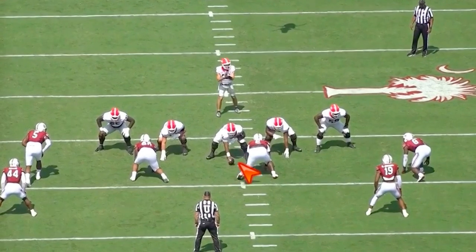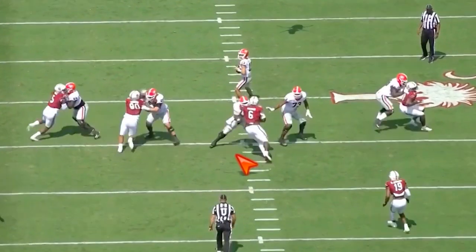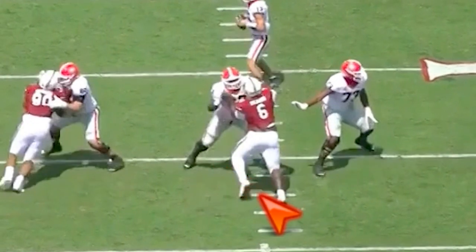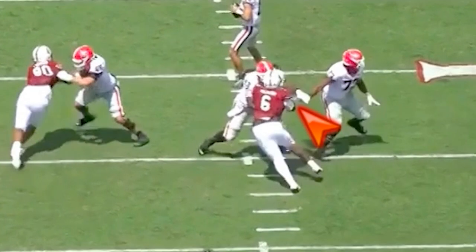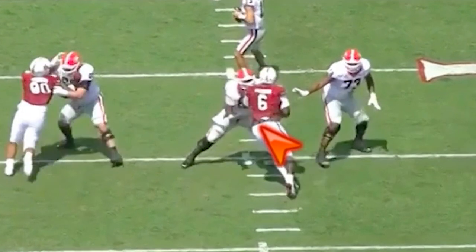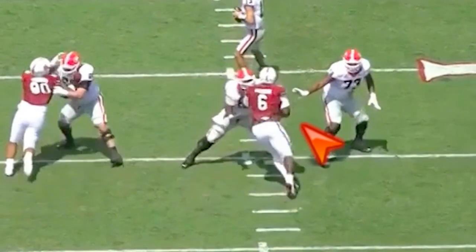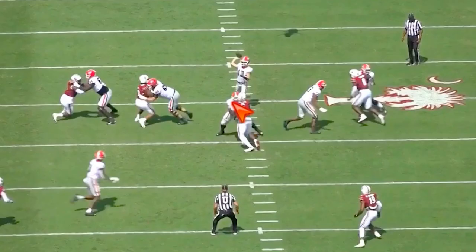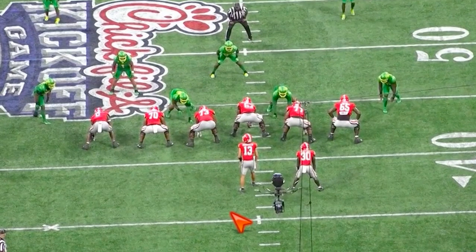Next play, you see him work some hand replacement versus the nose tackle. Set. Patient with the hands, hands landed. Good feet, nice and wide. Watch this right hand work back inside. Left hand's high. Working independent hands — that's why I like independent hands, not two-hand punching. Replace this hand, now replace the left hand. Ready to go up into his hips, his breastplate. Good leverage. Helmet looking straight at his shoulder pads. Just good stuff once he gets connected in the pass pro game.